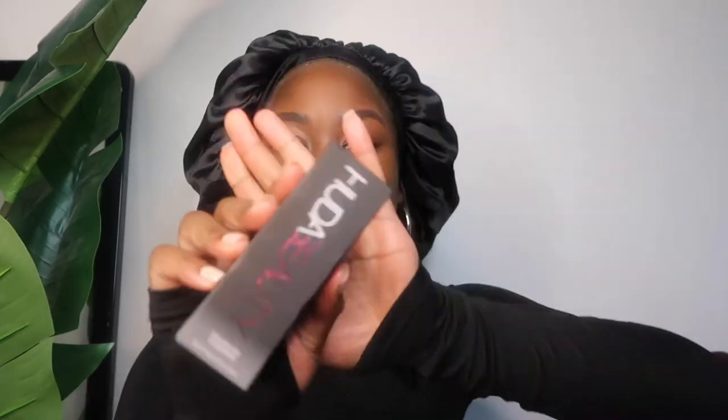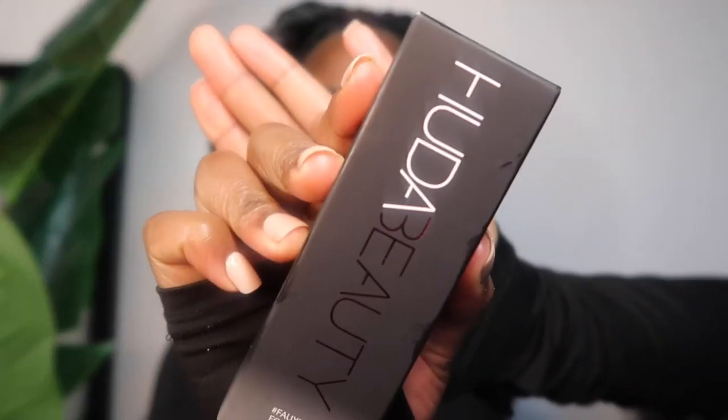I need to find a new eyebrow routine because I'm really not loving my current one. I need to watch a few eyebrow tutorials and try to copy and paste something. Now I'm going to go in with this Huda Beauty foundation.